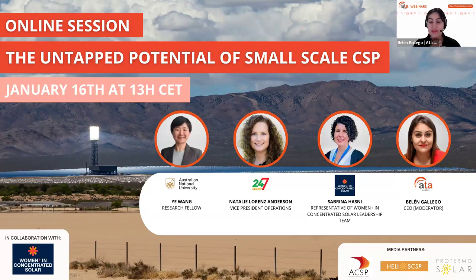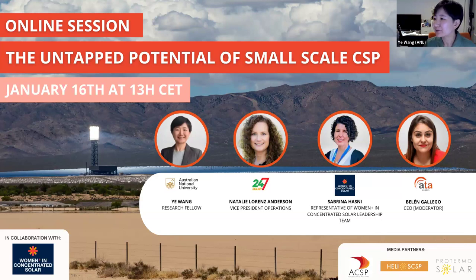Next I'd like you to meet Ye. Thank you very much. I'm Ye Wang, a research fellow at the Australian National University in the solar thermal group. My background is in mechanical engineering and I did a lot of receiver designs in my master's and PhD study. Currently I'm working on heliostat field techno-economic analysis of CSP systems and also CSP for industrial processes.